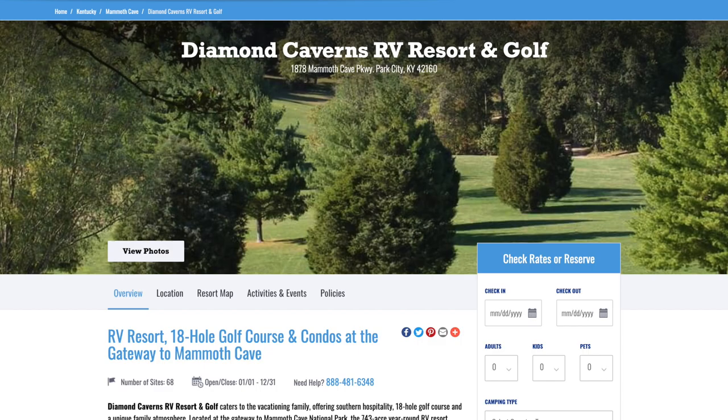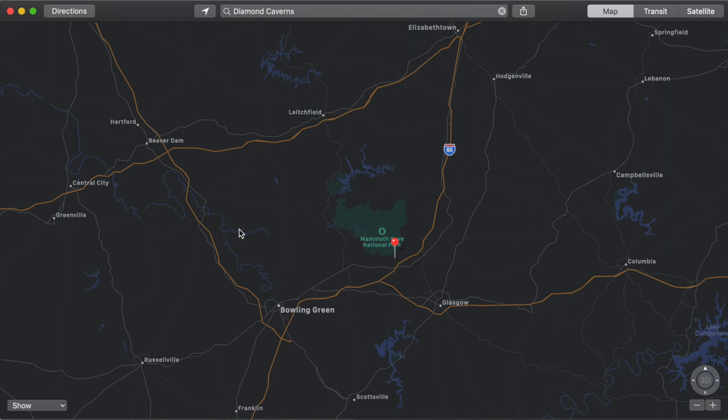What's up guys, welcome back to yet another riveting episode here on the Avian Awesome channel. Today we're going to be talking about Diamond Caverns RV Resort and Golf. As a Thousand Trails member, this is the one and only Thousand Trails campground in all of Kentucky, and thankfully it's located in a pretty nice section surrounded by all of Kentucky's caves — but man, does it have some problems. Let's get started.